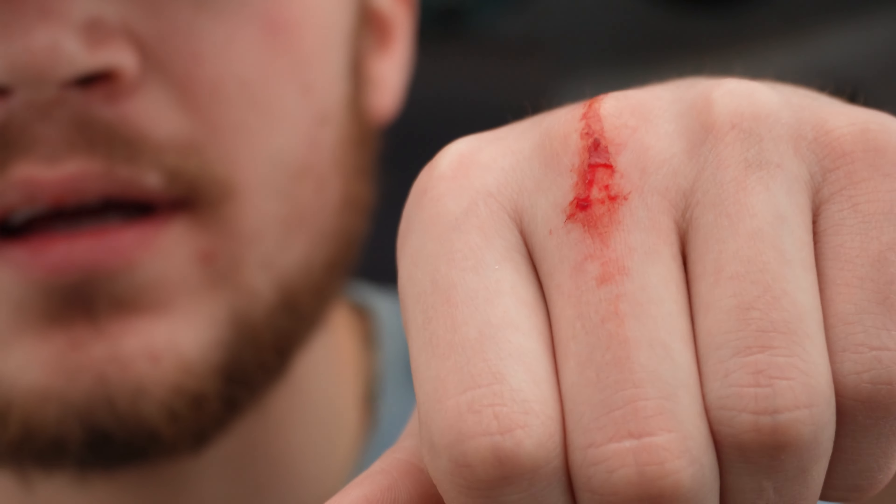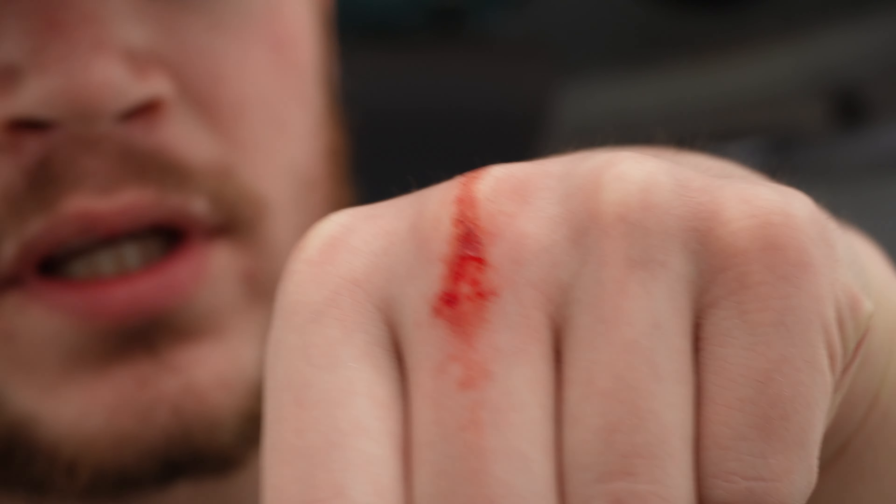I was rolling up a dolly today on a semi and I nicked my knuckle — that hurts. Anyway, peace out boys, I love you.